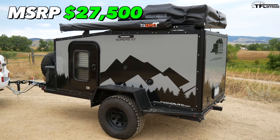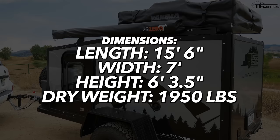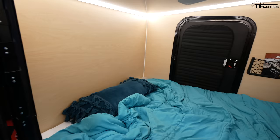This is a 2019 model Boreas XT. It's a pretty small trailer — from the front of the tongue to the back it's 15 and a half feet long, seven feet wide from fender to fender, and just over six foot three inches tall from the ground to the top of the awning. It does sit a little higher right now because we have a Yakima rooftop tent installed.